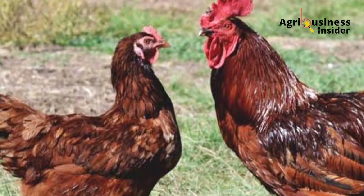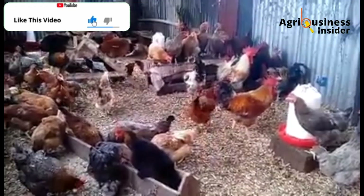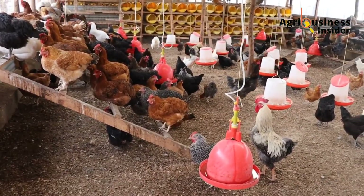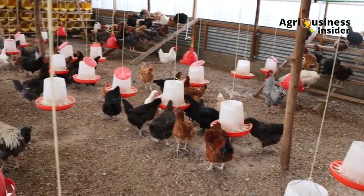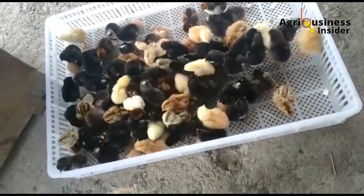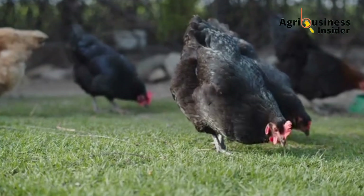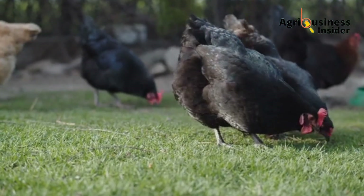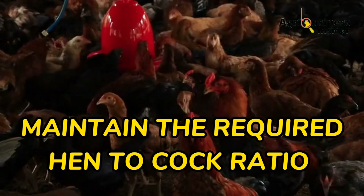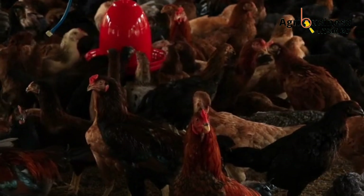The third consideration is the cock-to-hen ratio. Each cock should serve a minimum of five hens and a maximum of 10 hens. Any number more than 10 hens per cock increases the rate of egg infertility, which lowers hatchability. Keep replacing old stock, avoid incubating eggs from older hens, choose a good breed, and maintain the required cock-to-hen ratio to avoid hens laying unfertilized eggs.